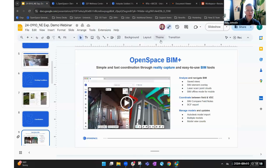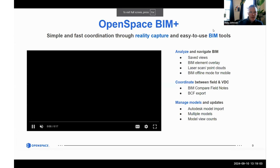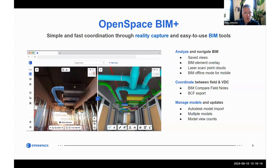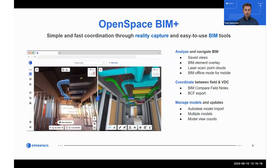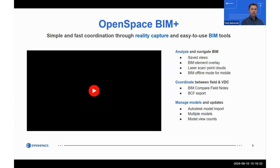Another key BIM Plus feature is multiple models — along with point cloud, you can bring in multiple models simultaneously. This is a huge benefit for teams where the model may change or they might have different models from the very beginning of the project.